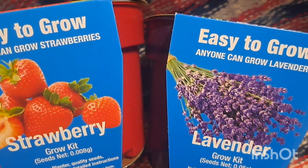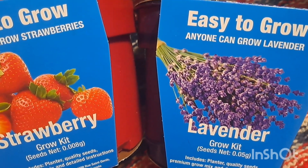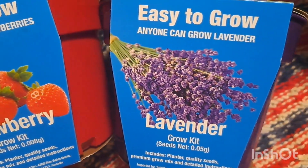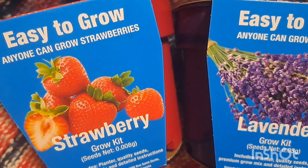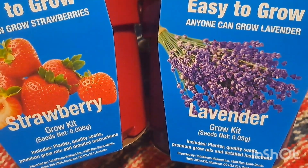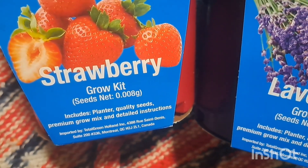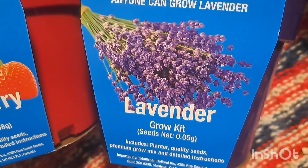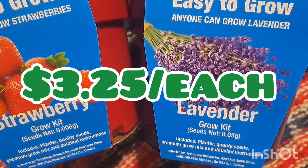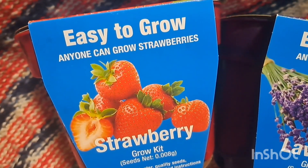We recently gave someone a tomato plant version of these easy-to-grow kits, and it seemed to be doing well — five plants have popped out so far. I asked Nate which ones he wanted to try, and he loves anything to do with plants. I do not have a green thumb — he does. He has three plants at the moment that are doing okay. He picked out the easy-to-grow strawberries — you get the planter, seeds, grow mix, and instructions. He also picked out lavender, and again you get the planter, seeds, grow mix, and instructions. Hopefully we get some strawberries and lavender. I also asked if we could plant the strawberry plant in their garden if it actually works.